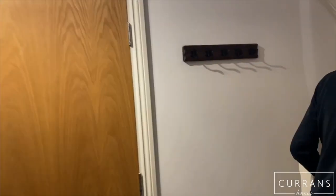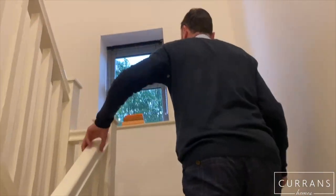A staircase takes you to the first floor. The property is neutrally decorated all the way through and comes with double-glazed windows throughout.